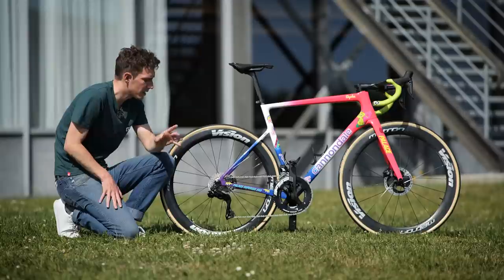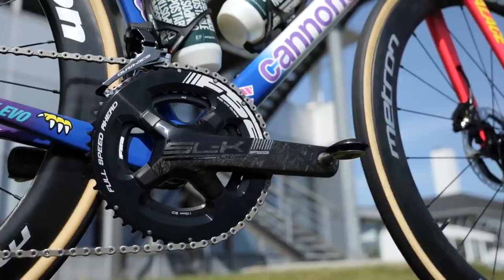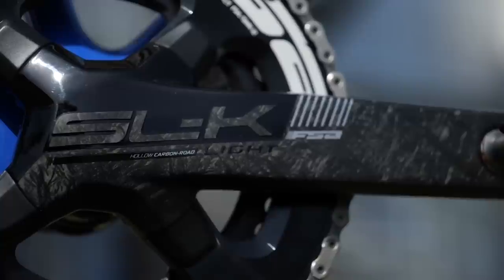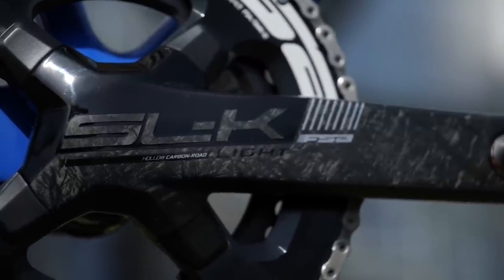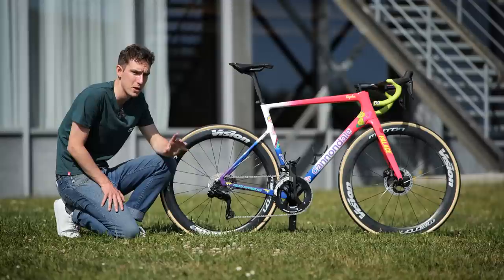The team are using Shimano's Dura-Ace groupsets, but they swap out the chainsets for FSA SLKs, still using the same size rings as the Dura-Ace ones — 54/40s. Now, this is actually Magnus Cort's spare bike; on his race bike, he's got a PowerTap power meter on there as well.